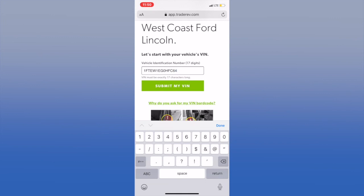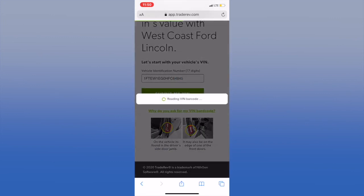Step one: we're going to send you a link to the vehicle valuation tool. No apps required — it's just simply clicking a link on your smartphone. Step two: you're going to enter your 17-digit VIN. On our tool, we actually show you where to find the VIN.